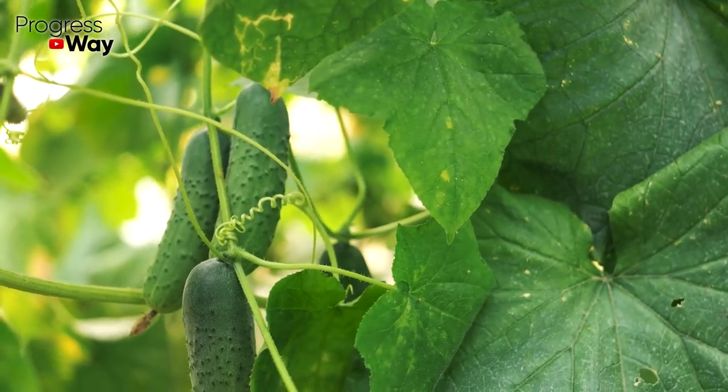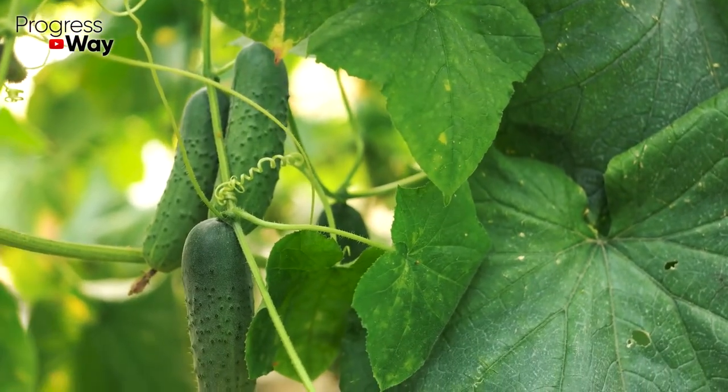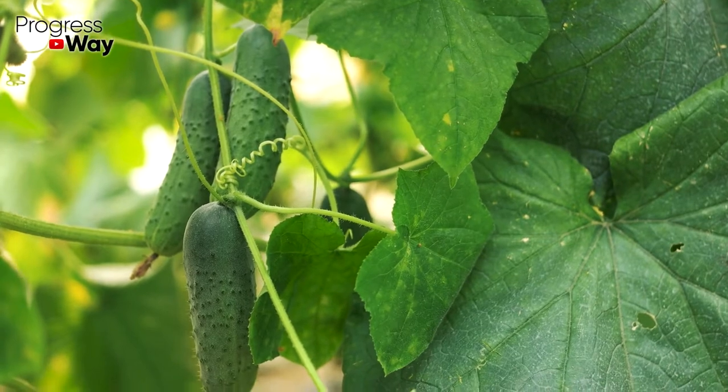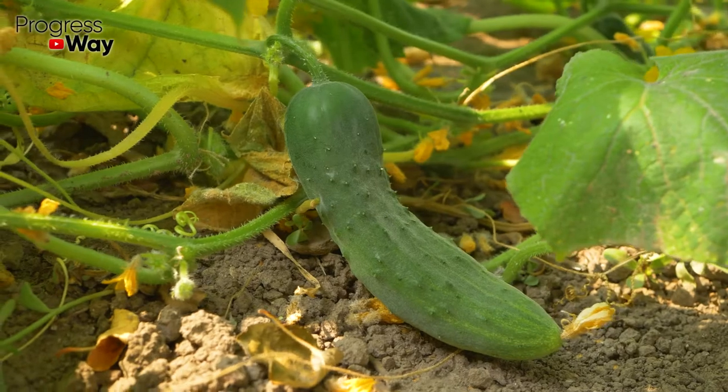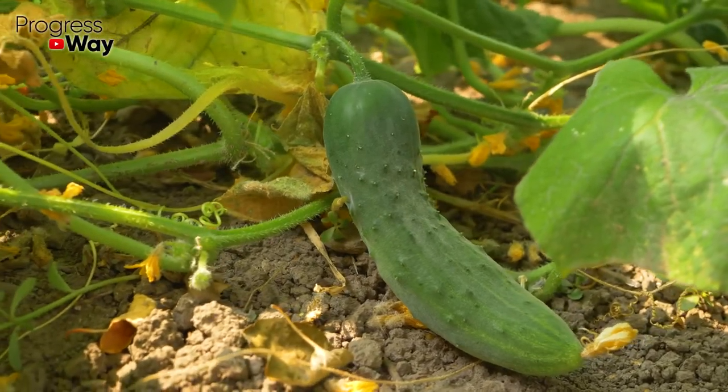As many gardeners prefer not to use mineral fertilizers for their plants, in today's video we are going to share the recipe for one natural top dressing that can be easily made at home. The fact is that it is very beneficial for our cucumber plantings.